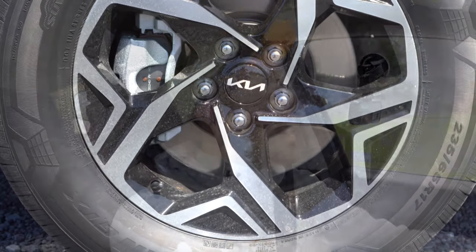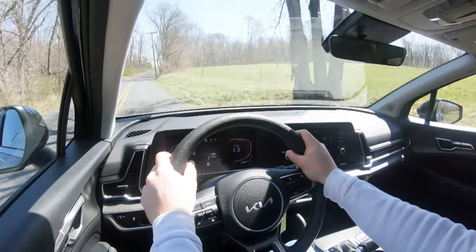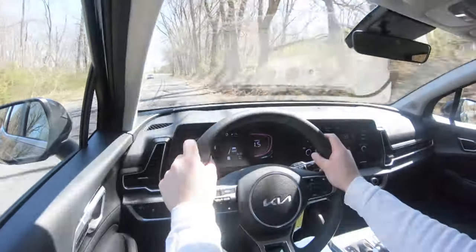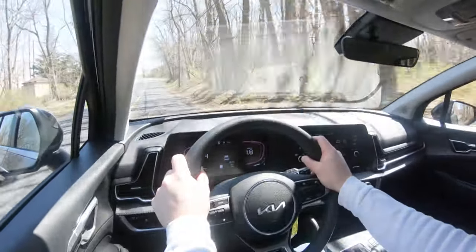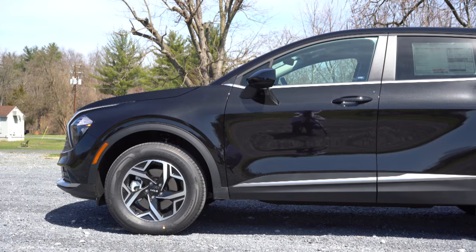Braking is equally important. You'll find four-wheel ventilated disc brakes coming standard on the Sportage. The braking feel is actually really nice — it has a firm feel to it. Typically with SUVs you have a much softer braking feel, but this one feels perfect, quite honestly, especially for what it is. It's an excellent braking feel.